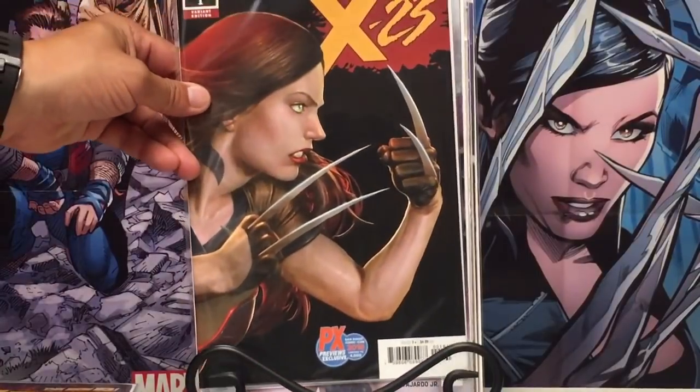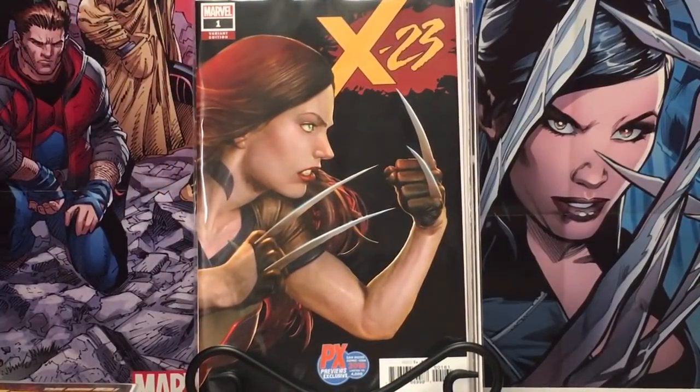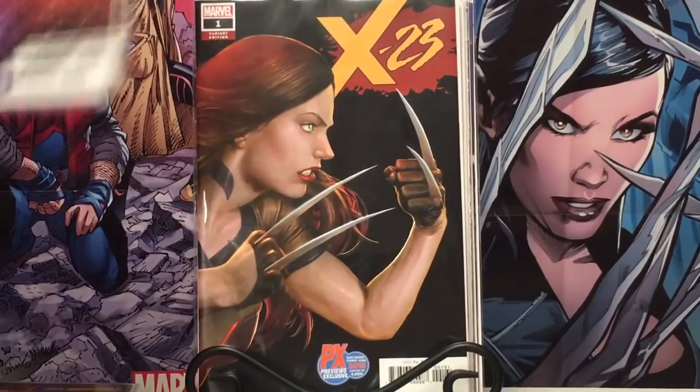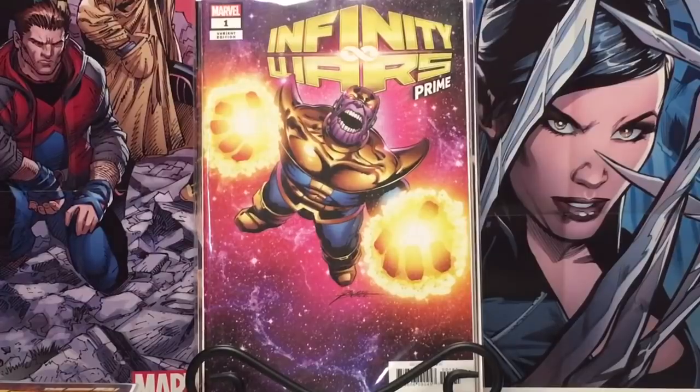These were also there — San Diego exclusives from Previews. For X-23. And George Perez — Infinity War Prime number one.